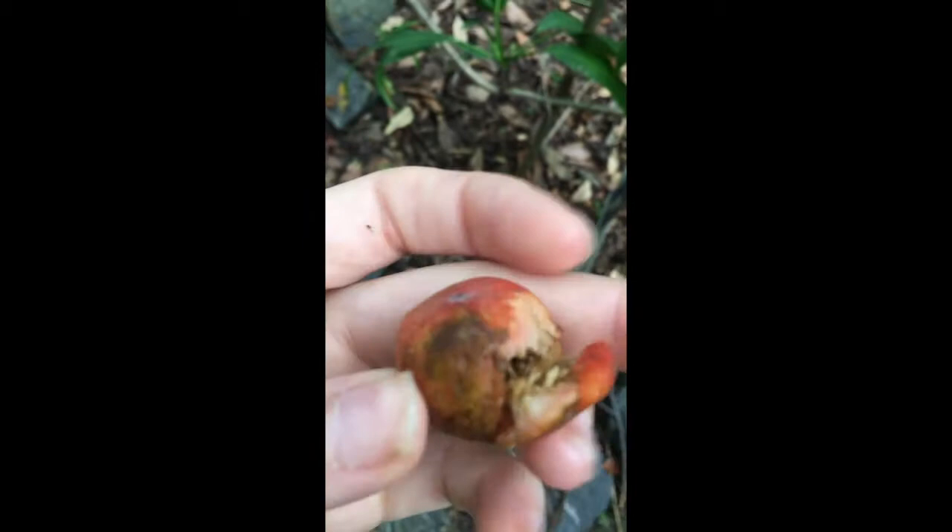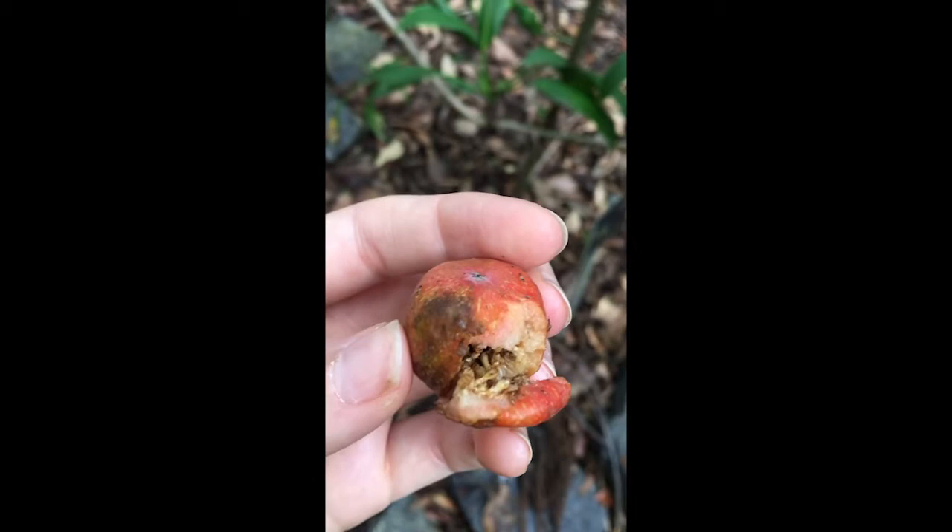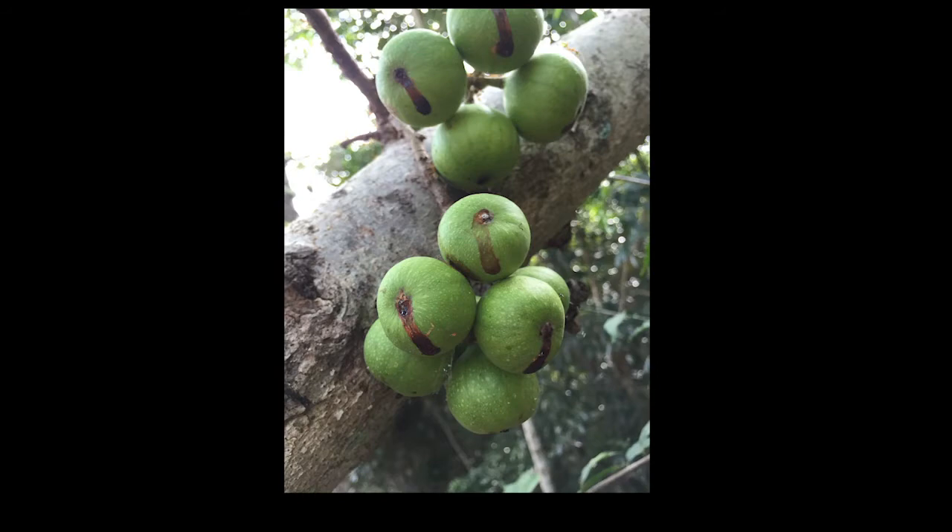She'll then wedge her way in through the bottom of the new fig, pollinating the flowers there, and then venture through laying her eggs wherever she can. She'll subsequently die inside.